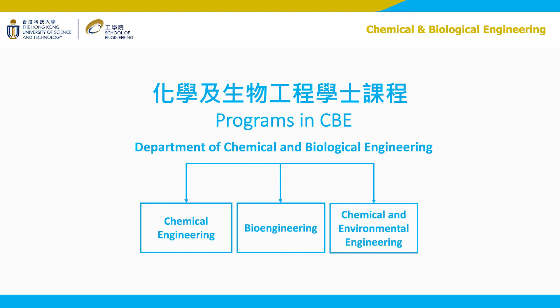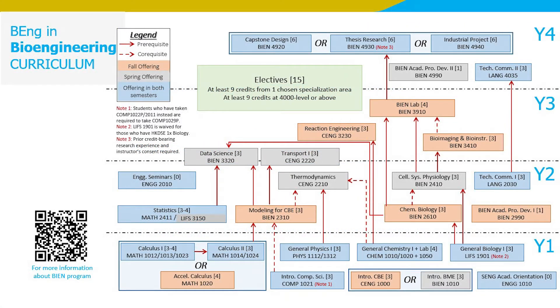CBE offers three programs: Chemical Engineering (CENG), Chemical and Environmental Engineering (CEEV), and Bioengineering (BIEN). What's special about the Bioengineering program at HKUST? The Bioengineering curriculum trains students to develop quantitative skills to understand and tackle important problems in health and life science. There are two main focuses: one on the development of bioinstrumentations, biosensors, and materials, and another on analyzing big health data. Our faculty members come from multidisciplinary backgrounds including optical engineering, neural engineering, computer science, and life science.